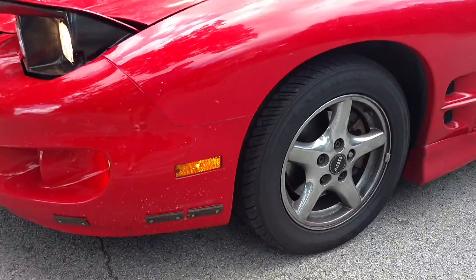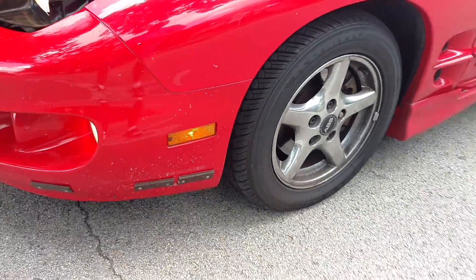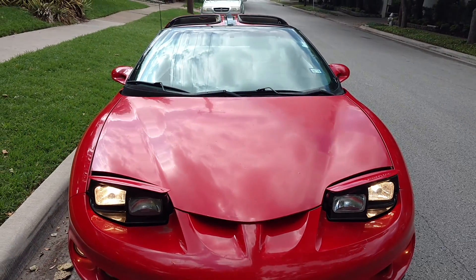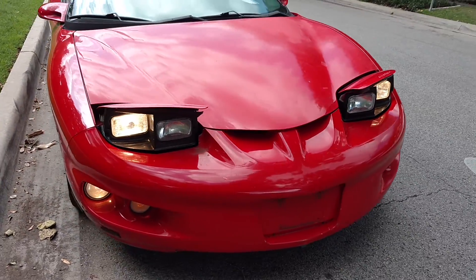All the wheels and tires are in really good shape. Headlights, tail lights, brake lights, and horn all work.